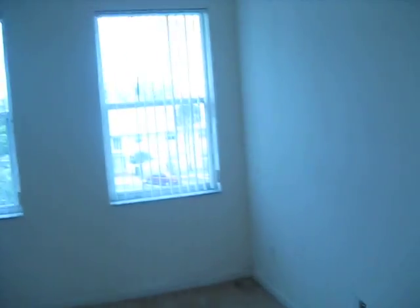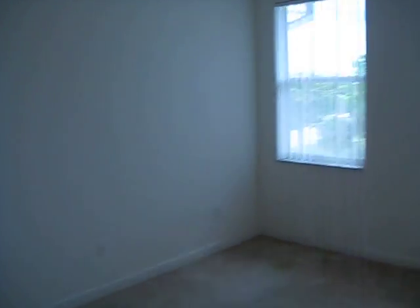And the master bedroom. Master bath — again, just very very dirty. The master bedroom has three big windows, very light and bright.